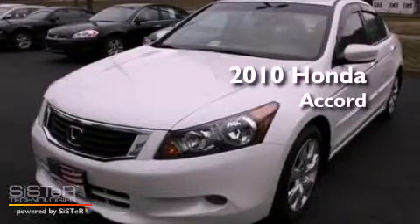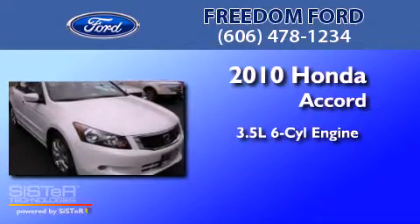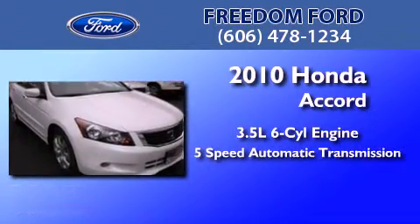This is a 2010 Honda Accord. It has a 3.5-liter 6-cylinder engine and a 5-speed automatic transmission.